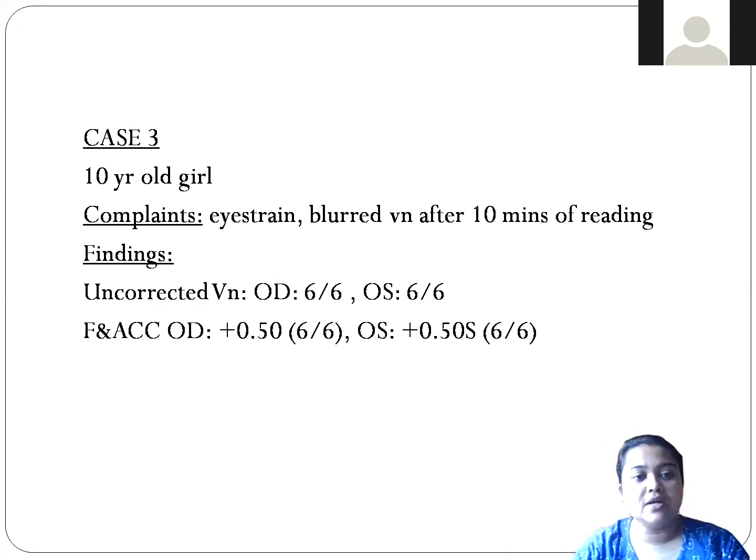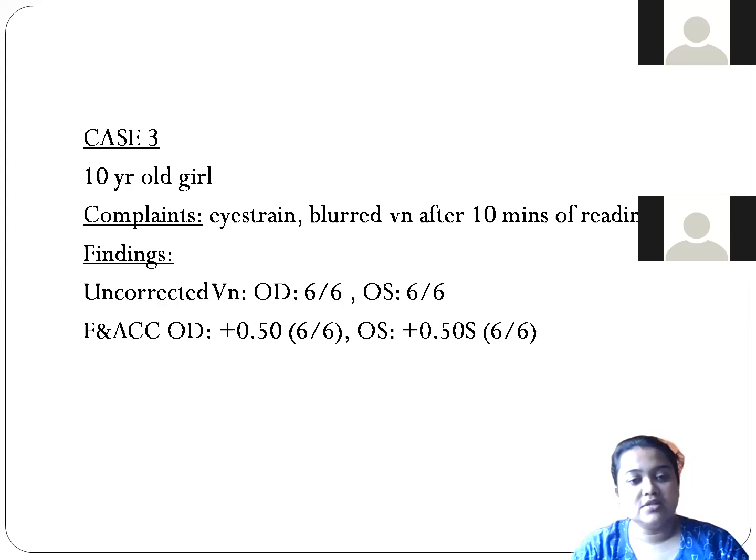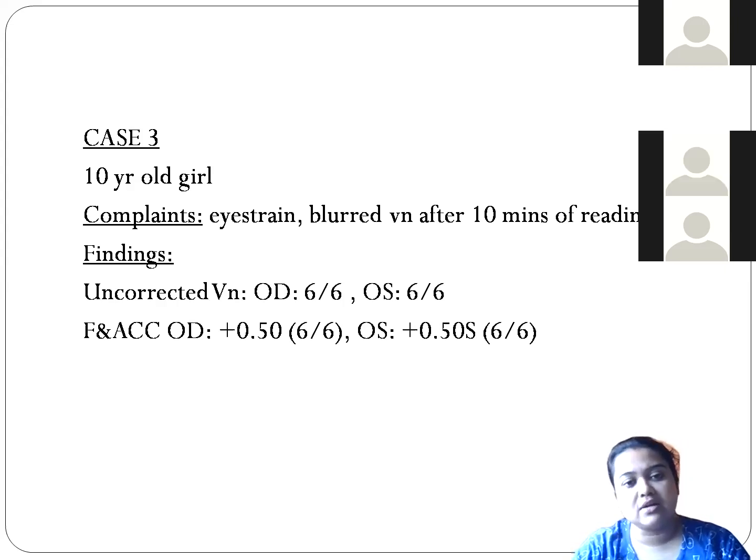A 10-year-old girl came to our clinic with complaints of eye strain and blurred vision after 10 minutes of reading. She could not study properly. The uncorrected vision was 6/6 in the right eye and 6/6 in the left eye.